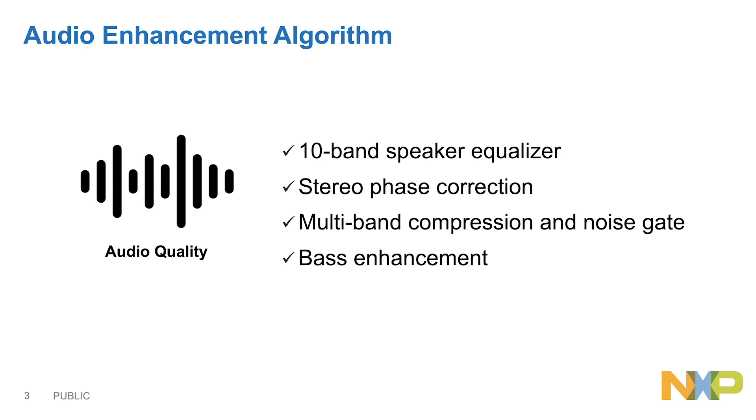Same as the Smart Amplifier in mobile, TFE9894D features the latest upgraded audio enhancement and speaker protection algorithm from NXP Voice and Audio Solutions, and those advanced features are embedded on the chip. With the Audio Enhancement algorithm on chip, we are able to configure a 10-band equalizer.